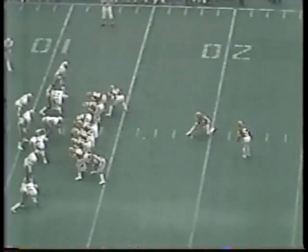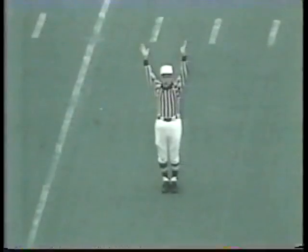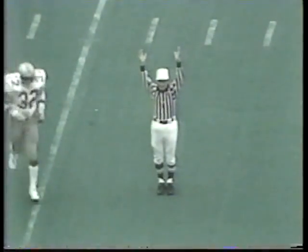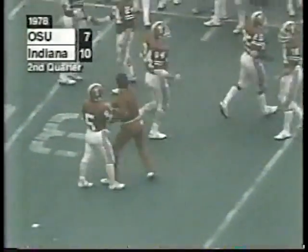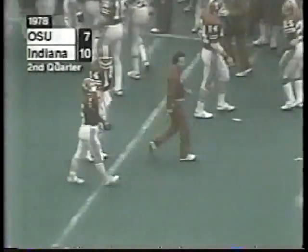That's 7-6. Right over right guard. Freud's now going to try one from about the 20. There's Freud's attempt — it has the distance and it is good. And Indiana takes the lead, 10-7. A 30-yard field goal by David Freud puts the Hoosiers on top.